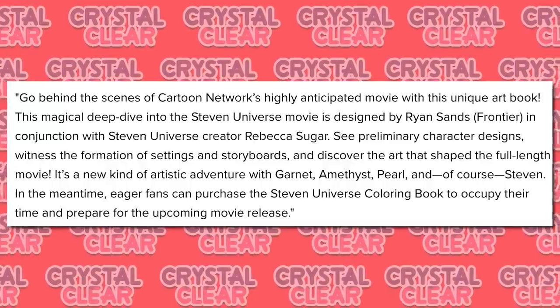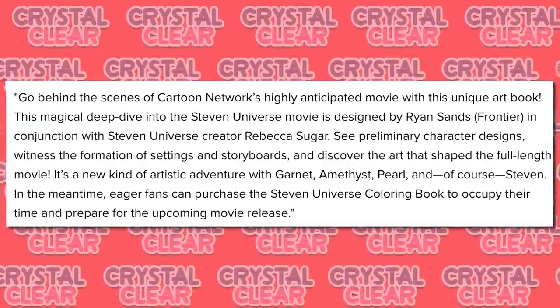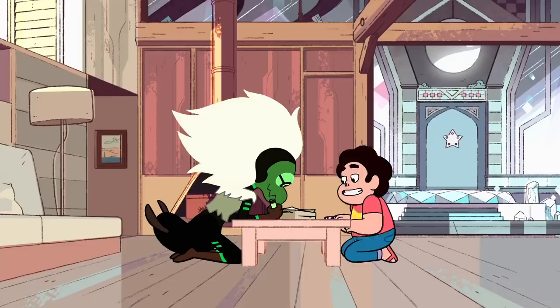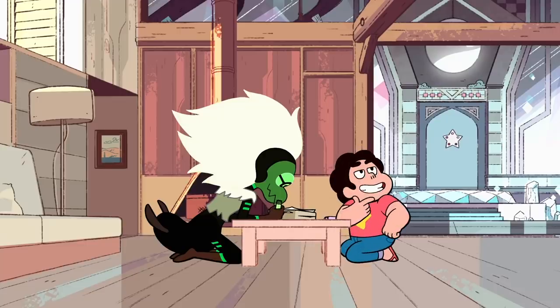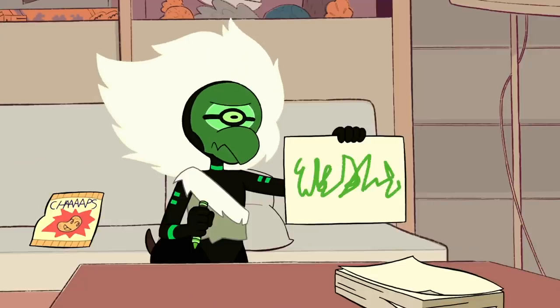In the meantime, eager fans can purchase the Steven Universe coloring book to occupy their time and prepare for the upcoming movie release. Now, what I find interesting is the sentence: 'It's a new kind of artistic adventure.' That's very particular wording, and it makes me think that this movie will have its own art style separate from the show.